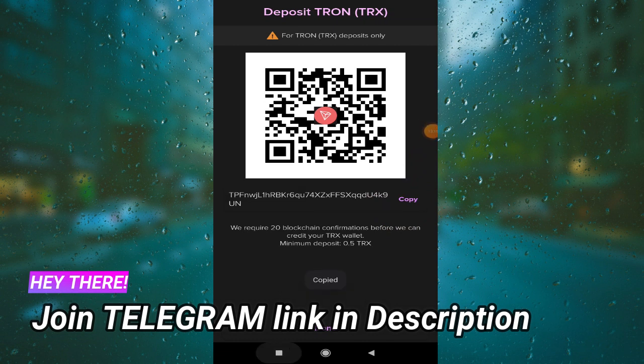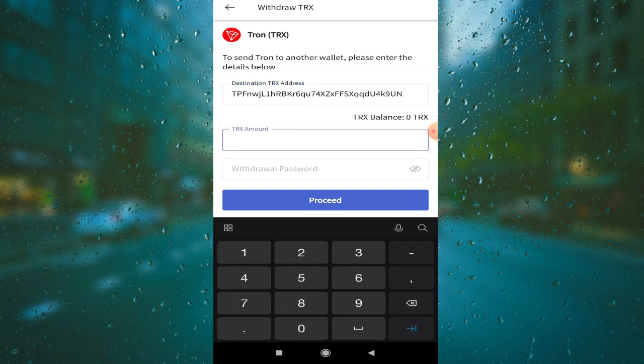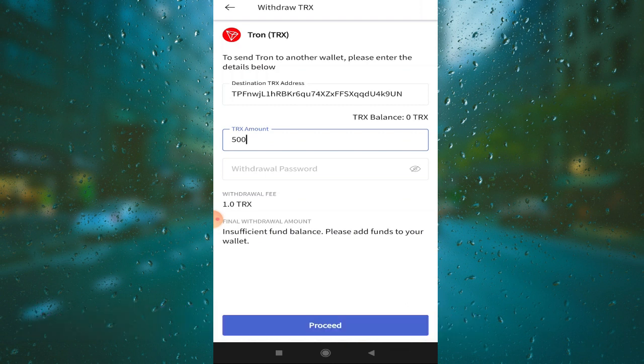Copy the address, then go back to the CoinDCX application and paste the destination address you copied. You will then do the TRX withdrawal — enter the withdraw password and proceed. You will find the transaction fee: 1 TRX here, or 5 TRX in other cases. You can create a CoinDCX account — I will provide the link — then transfer whatever amount you need.